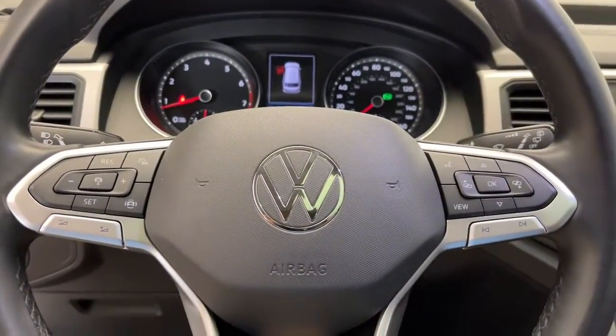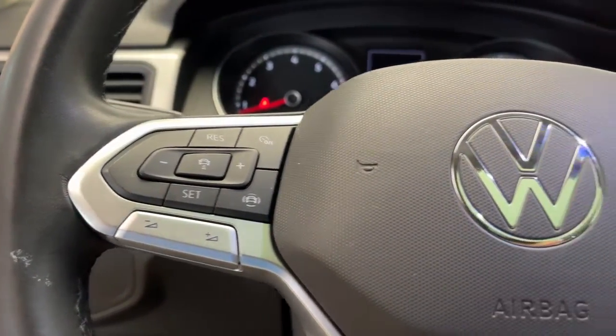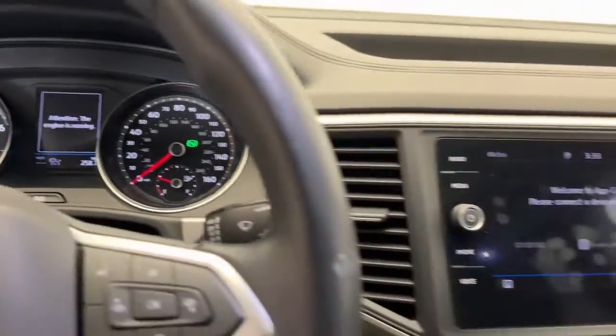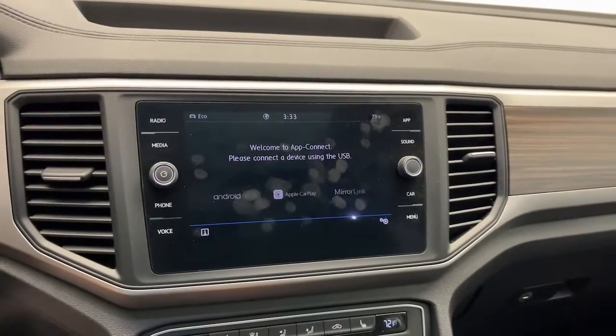These are just some of the great options this vehicle comes with: keyless entry, power lift gate, fog lamps, heated mirrors, power driver's seat, rear AC, tire pressure monitoring system, heated front seats, aluminum wheels, and third row seat.